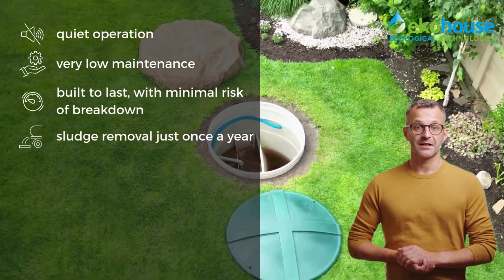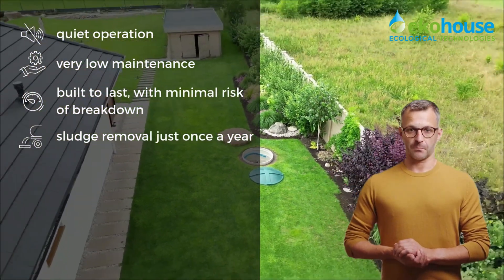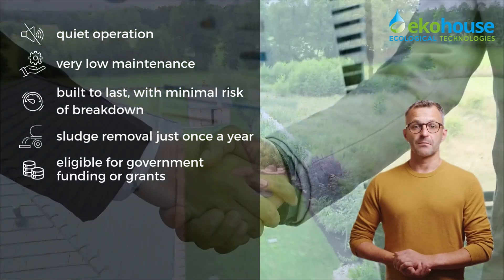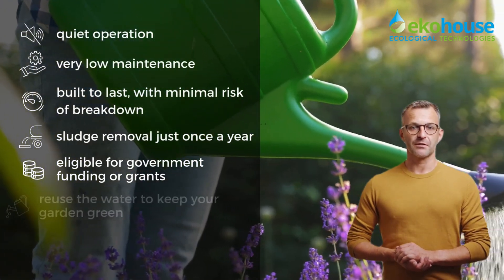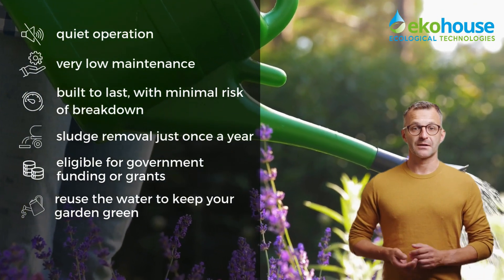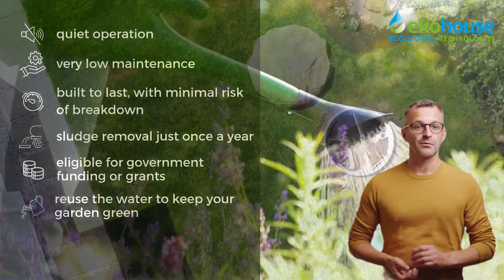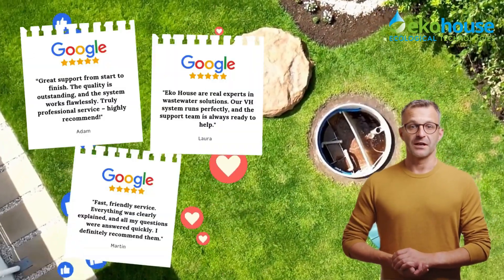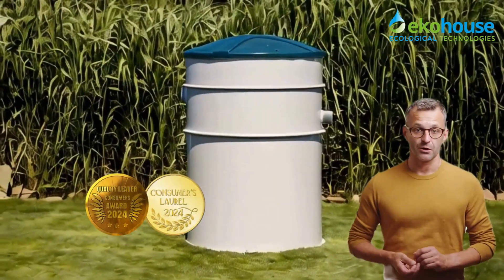It meets the strict European standard EN 12566-3, which means you can even apply for funding to support your investment. The treated water can be reused for things like watering your garden, giving your plants valuable natural minerals. VH Premium is trusted by homeowners and experts alike, and has won multiple awards including the Golden Consumer Laurel — a clear sign of its quality, innovation, and customer satisfaction.